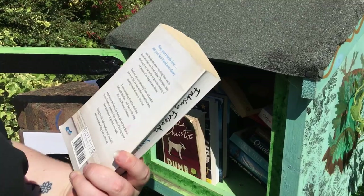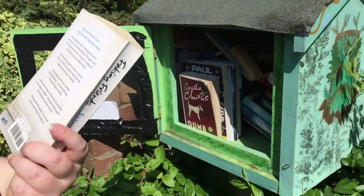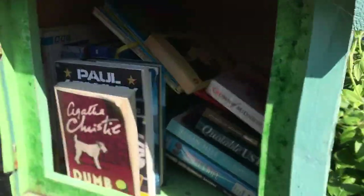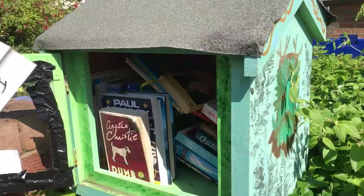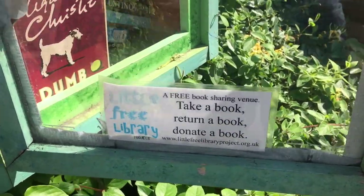I've come to this little library outside someone's house - I didn't even know these existed! You take a book, read it, return it. We need a bag to put them in.